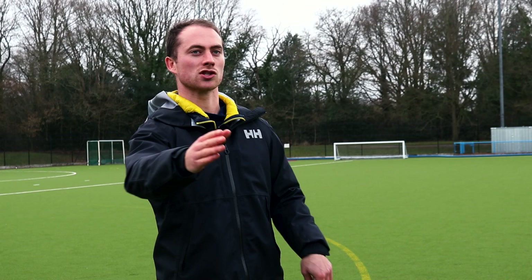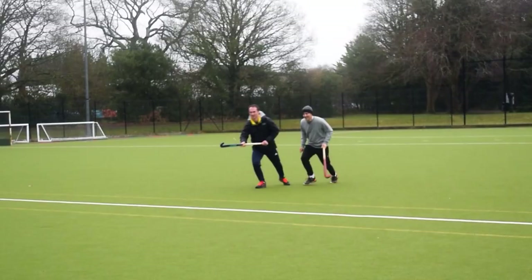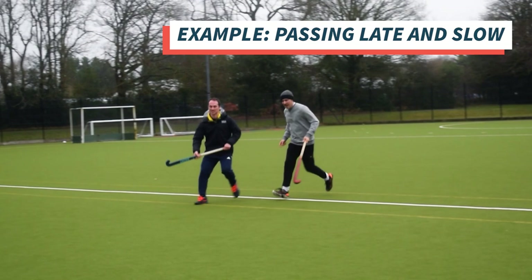We want to pass almost to where the attacker is leading — timing that pass and almost timing the lead so that the pass and the lead match up really nicely, where the defender has no chance of intercepting the pass.